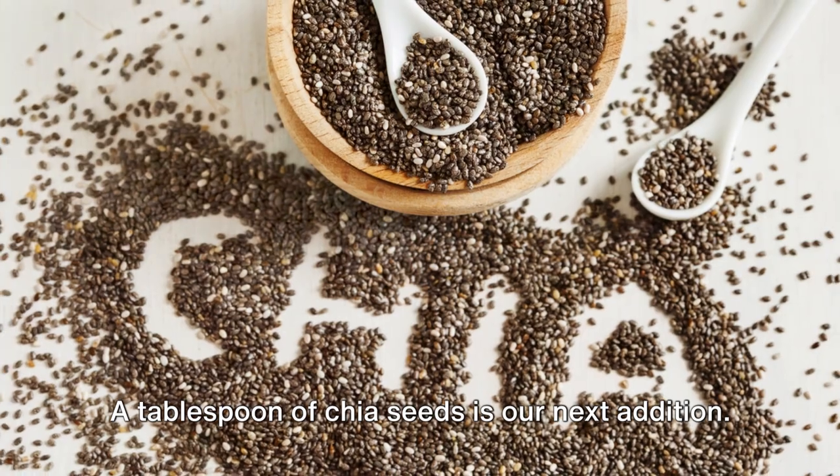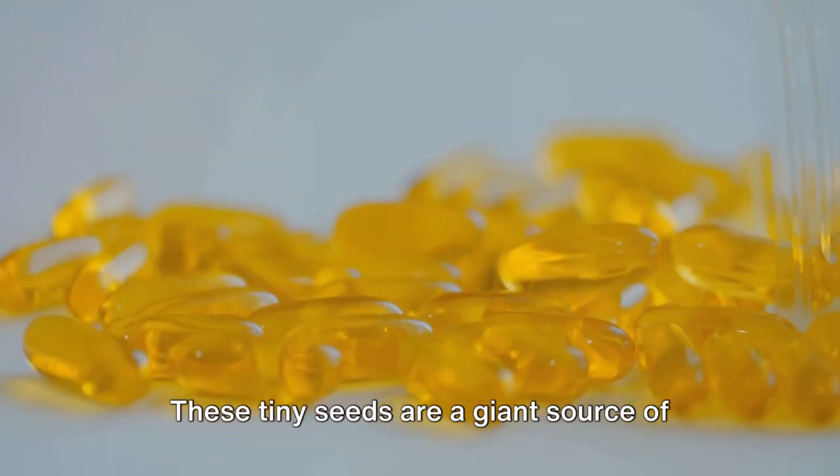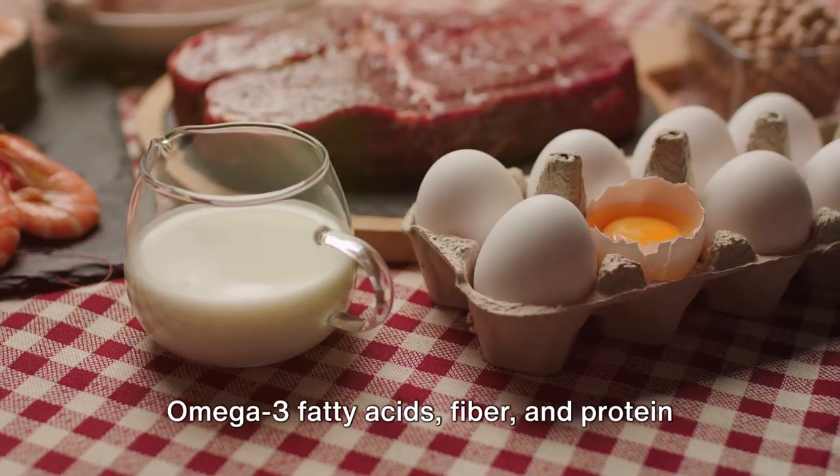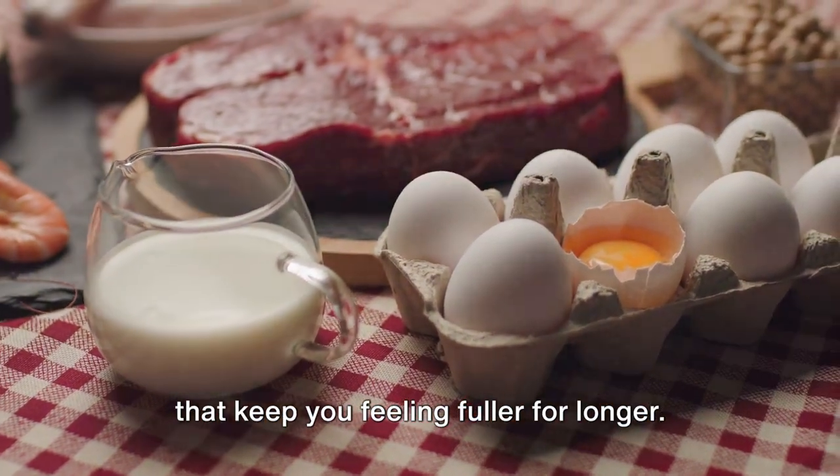A tablespoon of chia seeds is our next addition. These tiny seeds are a giant source of omega-3 fatty acids, fiber, and protein that keep you feeling fuller for longer.